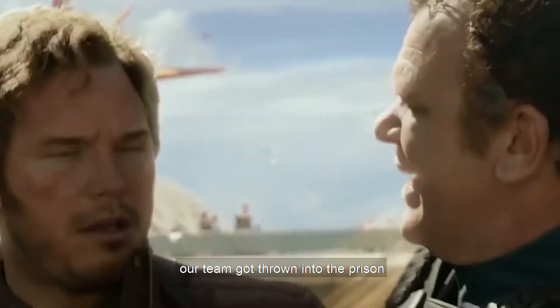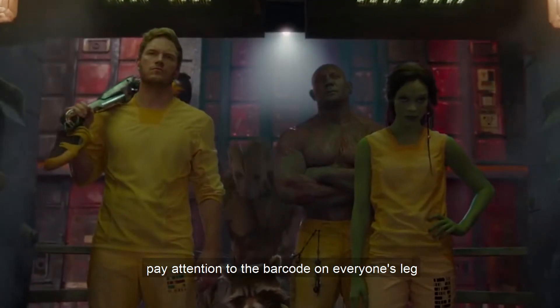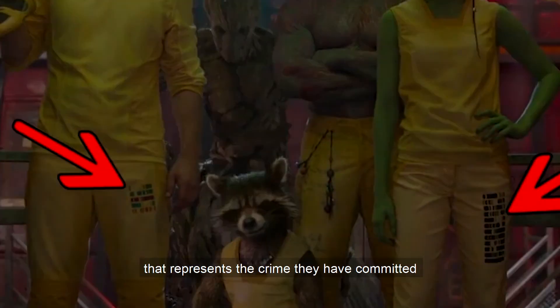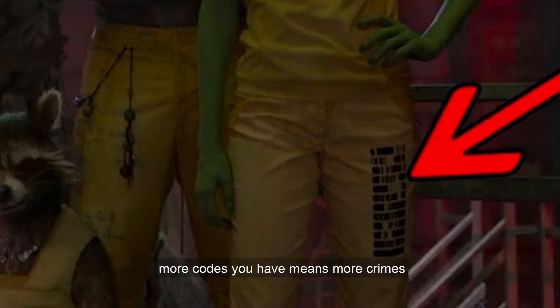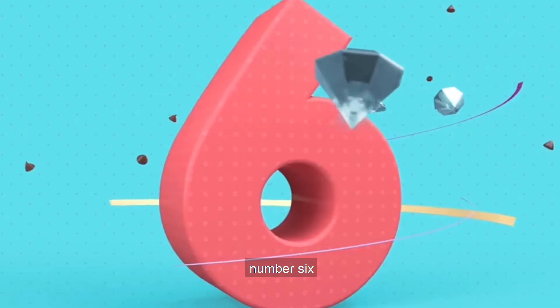Number 5: In the first Guardians of the Galaxy movie, our team got thrown into prison and were forced to wear yellow prison uniforms. Pay attention to the barcode on everyone's leg — that represents the crime they have committed. More barcodes means more crimes, so Gamora appears to be the real boss of the gang.